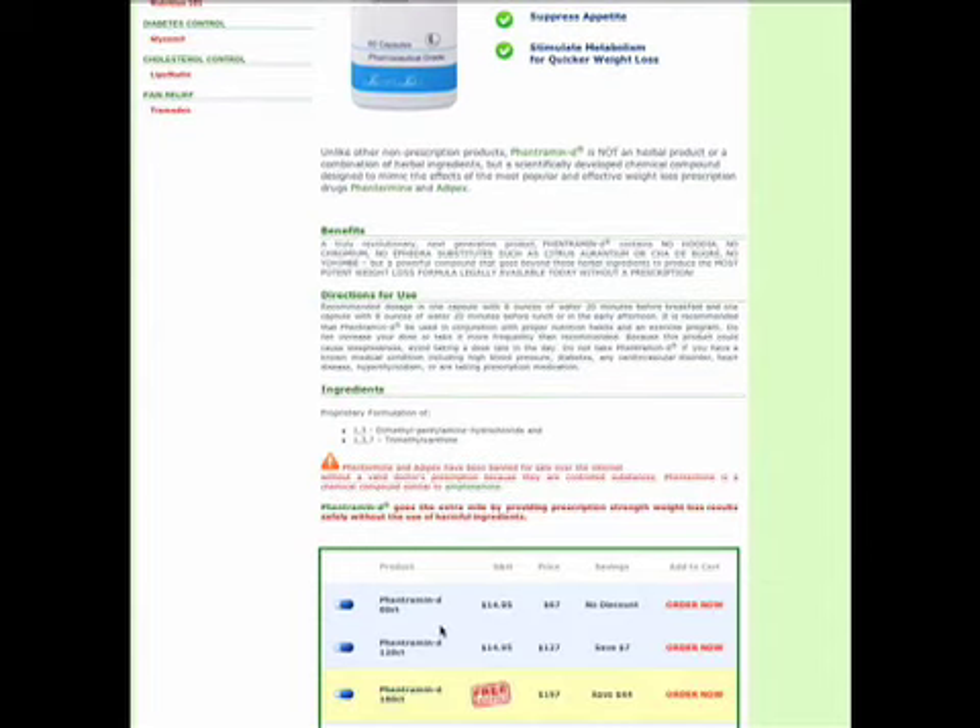They've listed the bottle here for $67 a bottle. That's awfully pricey. There are better weight loss products out there that you can get for a lot cheaper. I think you're going to overpay for this product.